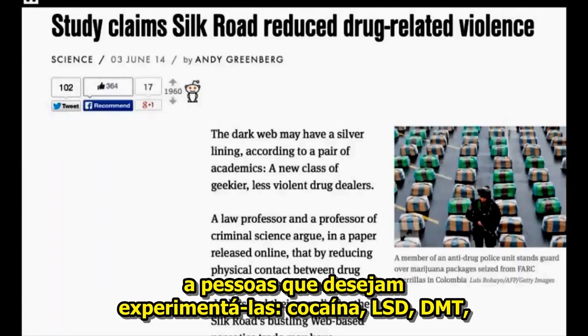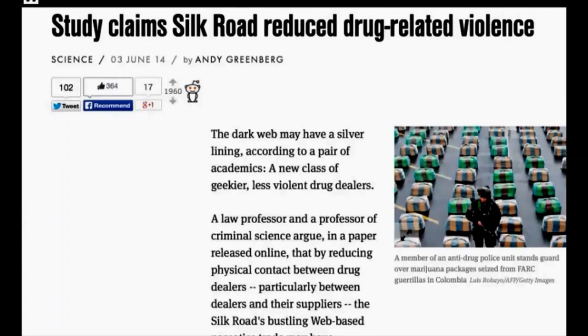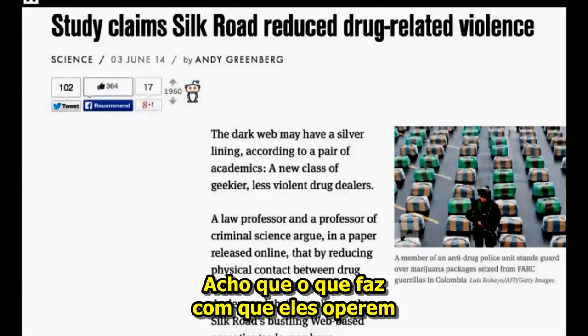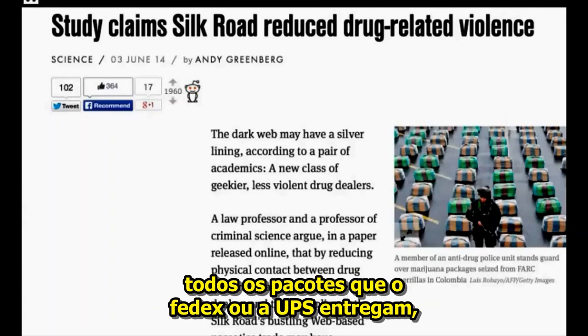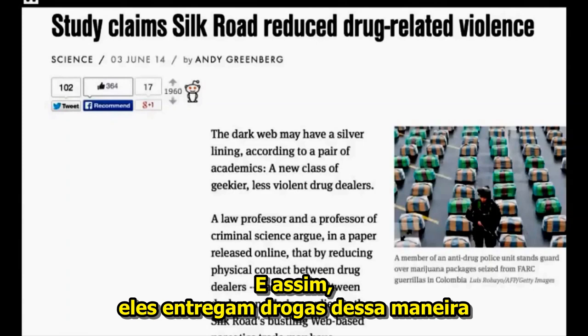We're talking about LSD, DMT, ecstasy, cocaine — all of these hardcore illegal drugs — and it delivers them via services like UPS and FedEx. I guess the way they do it is that the government doesn't have time to investigate every package that FedEx or UPS delivers and doesn't even have the legal mandate to do so. And so they deliver drugs in this way.